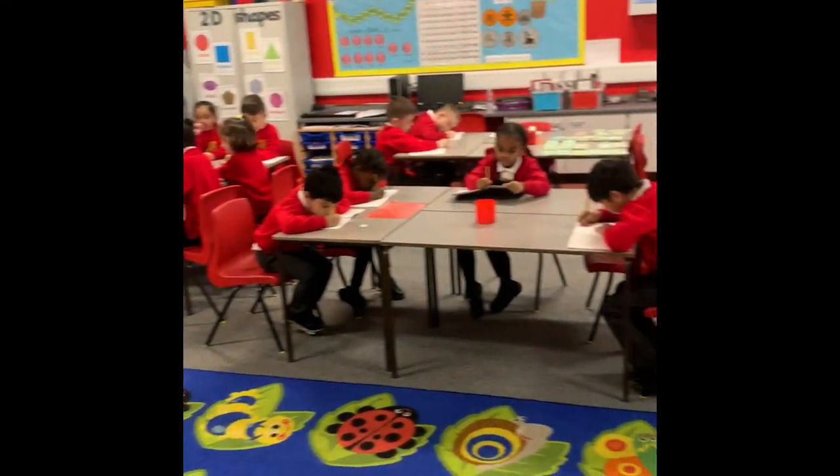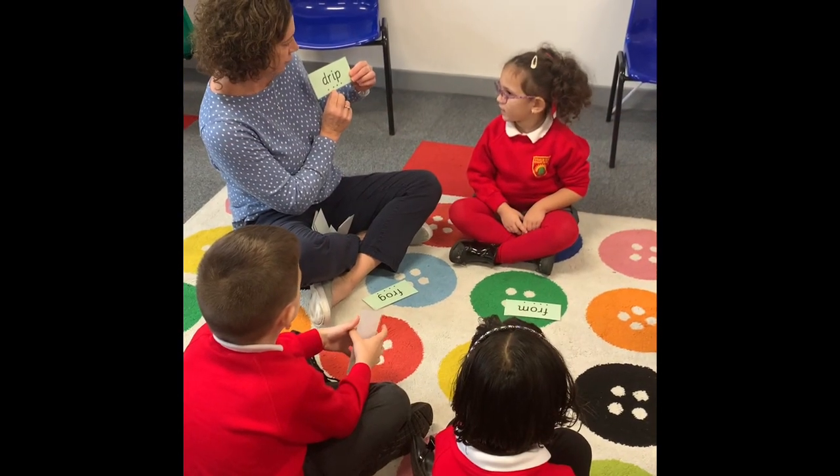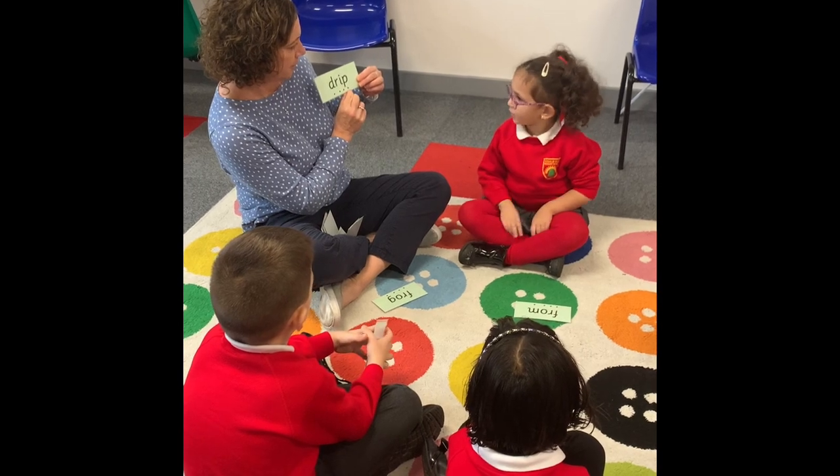This is one of our Year 1 classrooms and they are practising their phonics. Our children are always very well behaved. They are respectful and work well together.